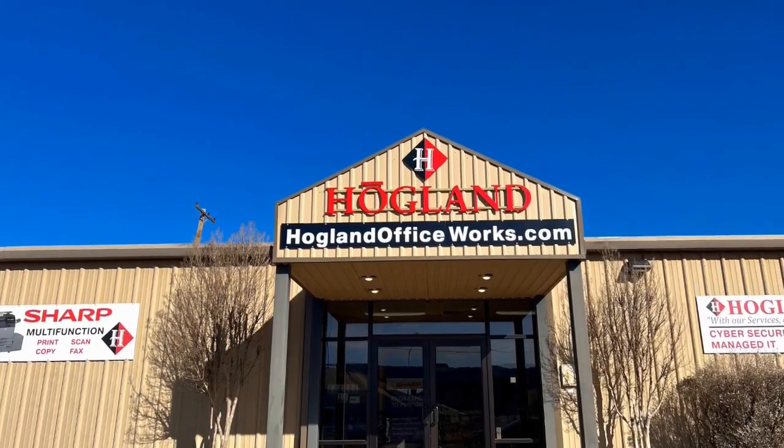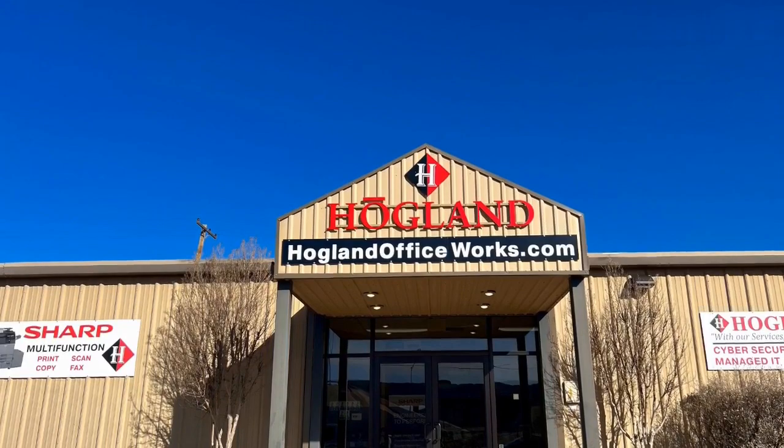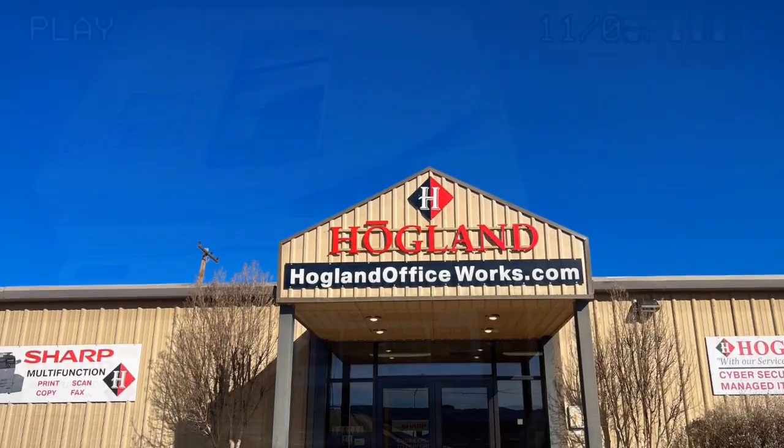From all of us at Hoagland Office Equipment, we want to thank you for watching our video today. We're specifically going to be looking at the brand new BP Series.